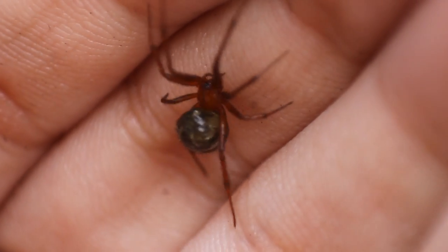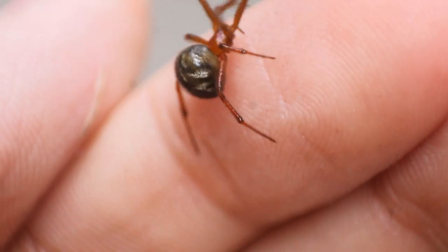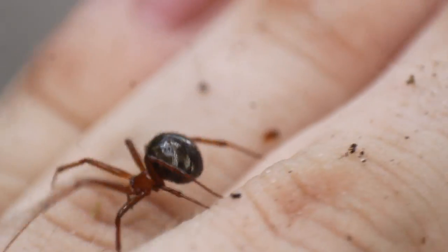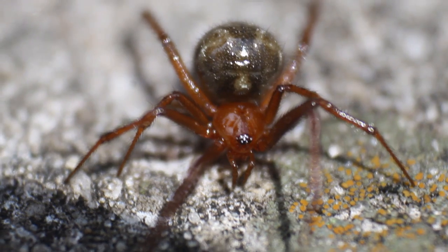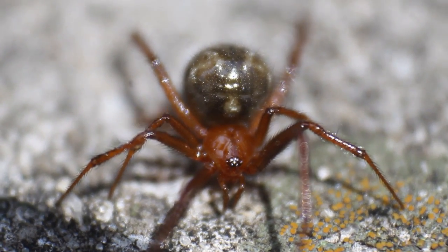At first glance, I can see why many people might mistake this for a red widow spider. With red legs and a red prosoma — that first body segment that contains the eyes — as well as a dark opisthosoma with little white speckles, the opisthosoma being that abdominal segment, as well as having very similar body and leg proportions to widow spiders, and a very similar-looking face and eye arrangement, this red house spider's resemblance to the red widow spider is really surprising.